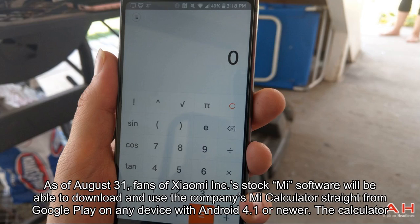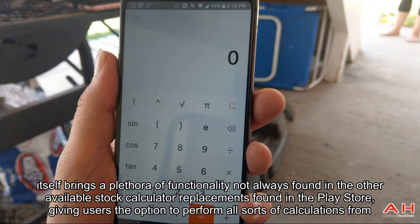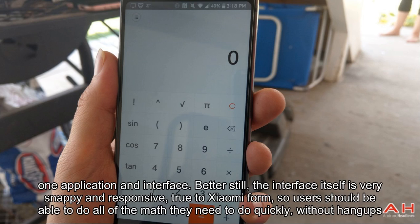As of August 31, fans of Xiaomi Inc.'s stock Mi software will be able to download and use the company's Mi Calculator straight from Google Play on any device running Android 4.1 or newer. The calculator itself brings a plethora of functionality not always found in other available stock calculator replacements found in the Play Store, giving users the option to perform all sorts of calculations from one application and interface.